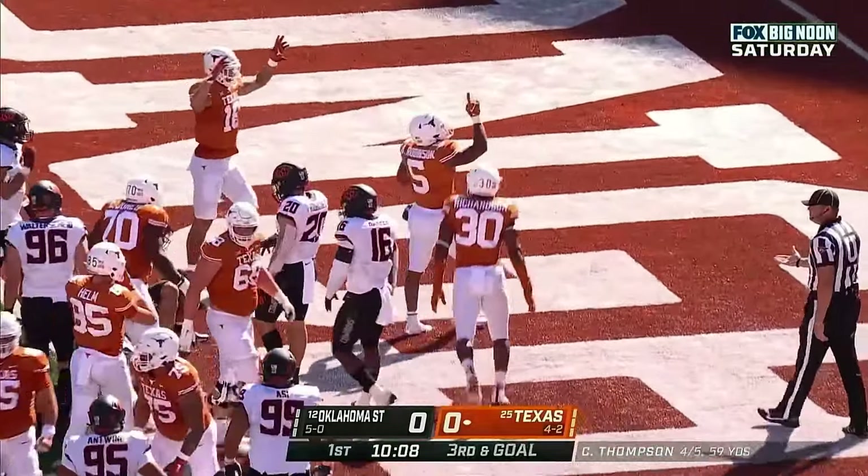You've got to get those linebackers blocked - it's so hard to do. But right there, bang, two for one. Bijan Robinson then is the lead block. You've got to get those linebackers blocked, and right there bang, two for one. Bijan Robinson is then able to squeeze into the end zone for a touchdown.